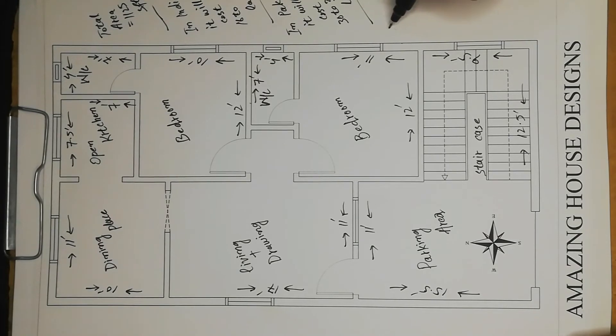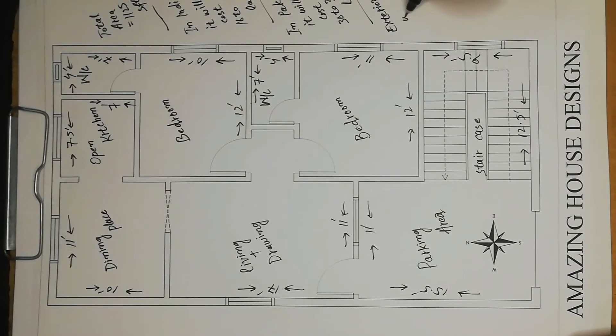All the exterior walls are 9 inches, and the interior walls are 4.5 inches.